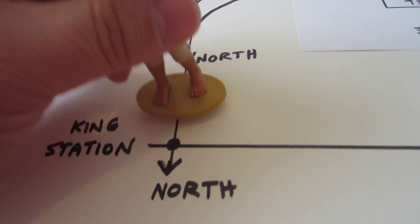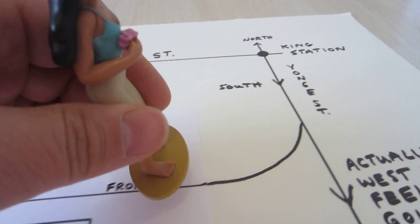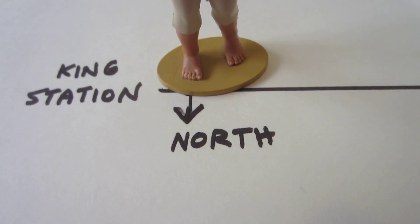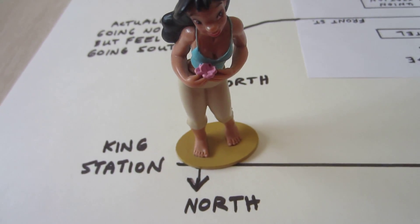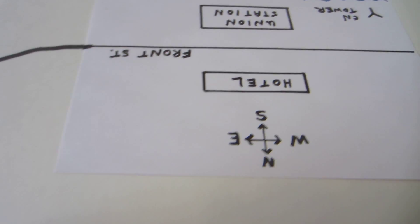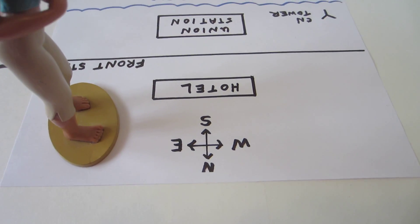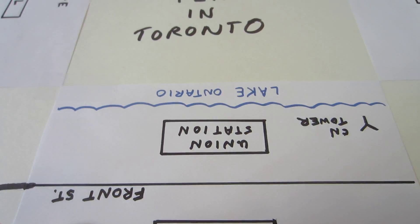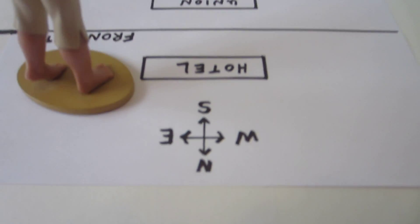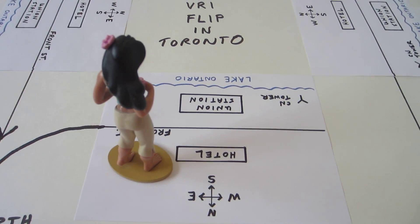She ends up at King Station after making these two turns, but because she felt she was going south the whole time, she's now way over here in her mental map. As she comes up at King Station, north feels like it's that direction instead of her normal direction. Looking around, she sees the CN Tower is here, and if she were to walk through the streets above ground she'd find her hotel is 180 degrees flipped from how she normally sees it — Union Station and the lake are this way rather than their normal direction. Her bearings have done a complete 180-degree turnaround, and she's now in a 180-degree flipped VRI orientation.